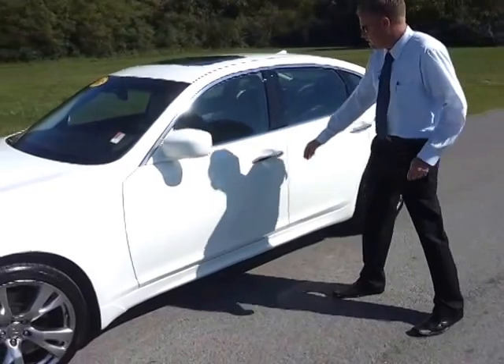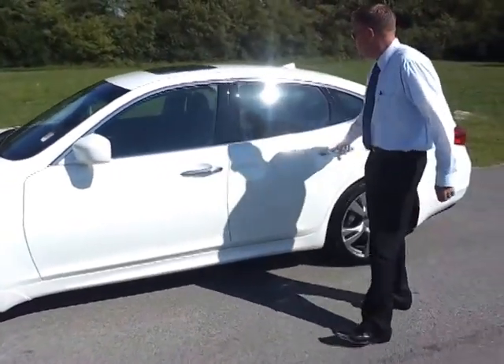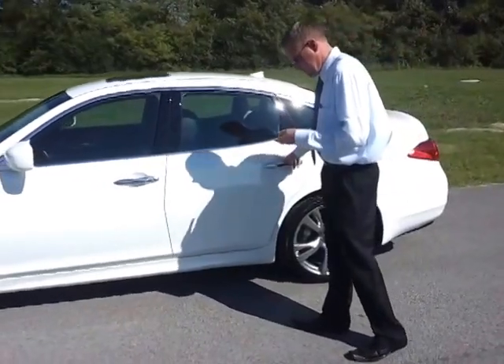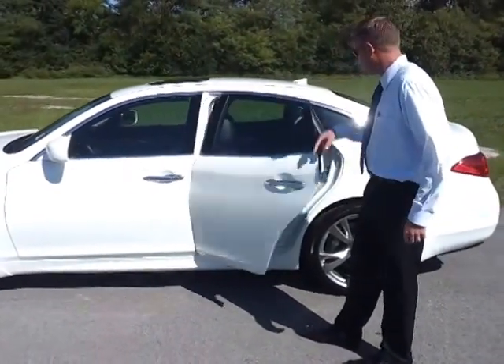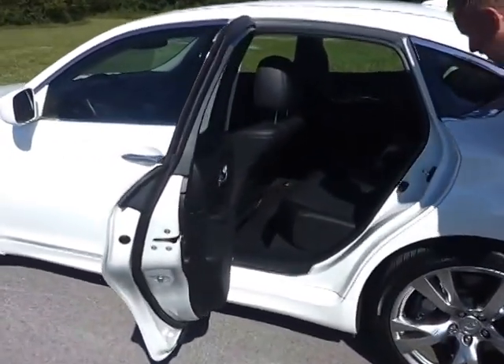It's got one-touch entry. The interior features black leather trim, and you get a very nice seat.